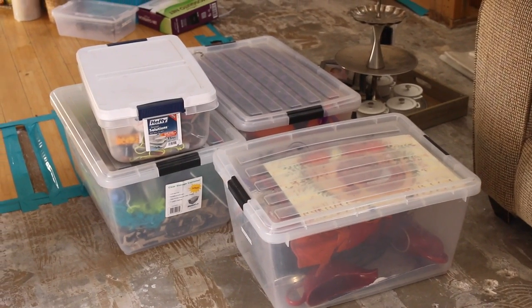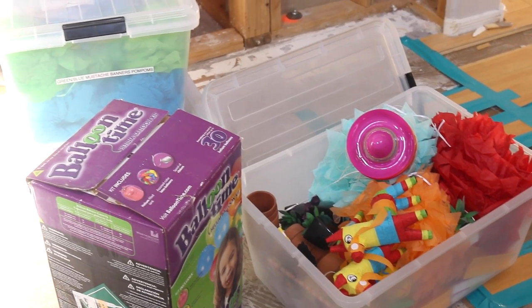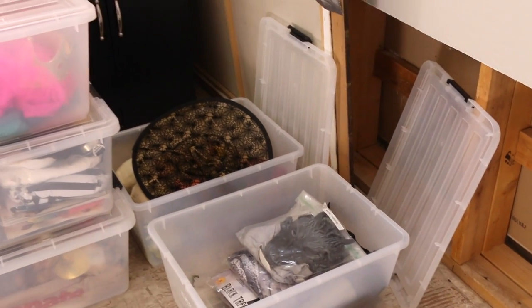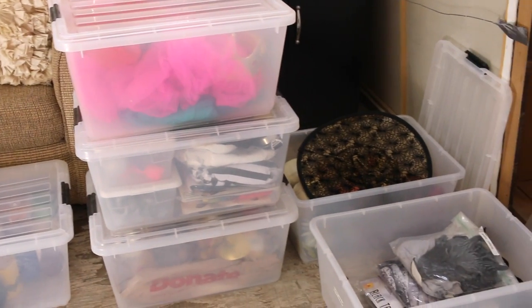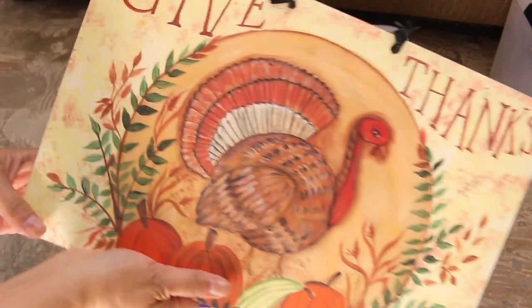Hi lovelies, it's me Simply Sherry, making home and entertaining simple. Today I'm continuing my 1,000 items declutter — I'll link the previous videos in the iCards above. Those are the bins I went through last time, so if you want to see that please check it out. This is my Thanksgiving bin — here's a sign I'm going to keep.